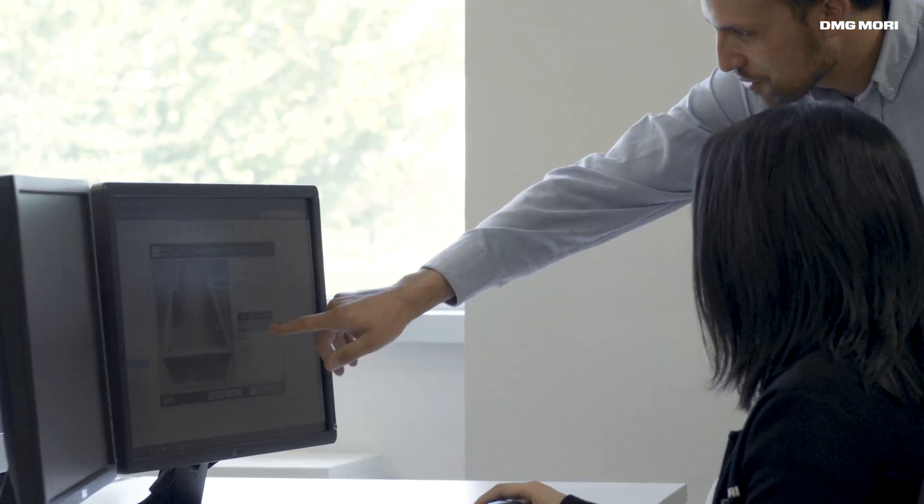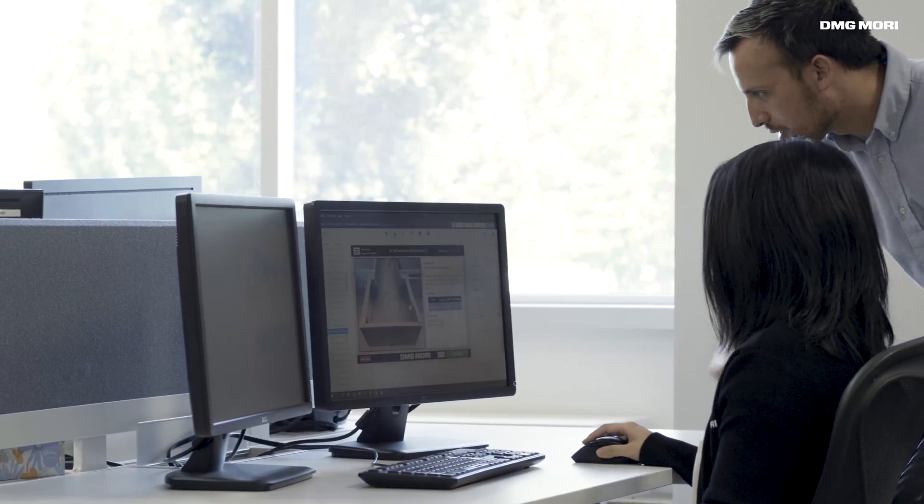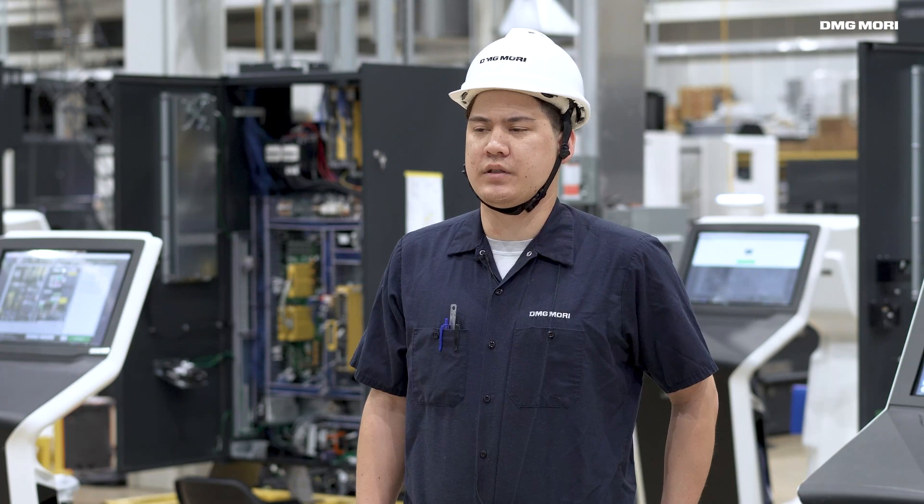Tulip is a cloud-based software that allows you to build custom apps without any coding required, and anyone familiar with office software and a web browser can create an app, which really opens the door for creativity.